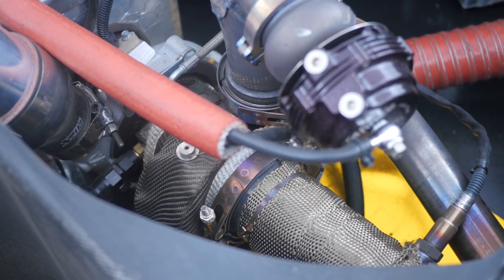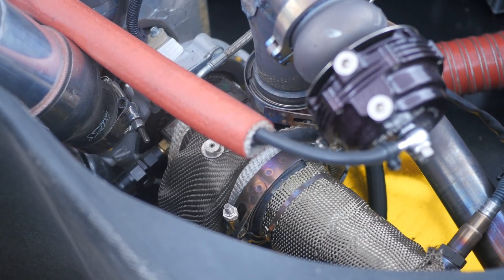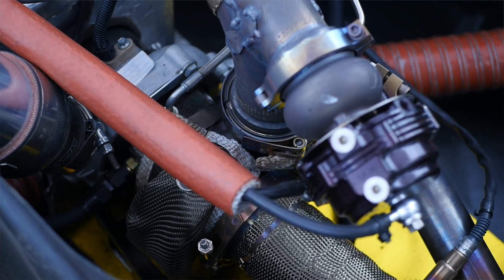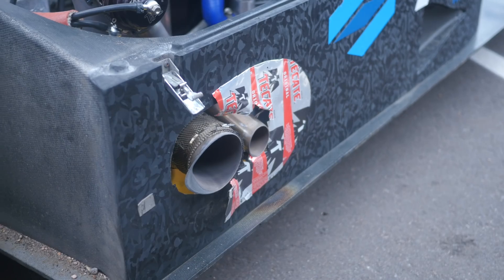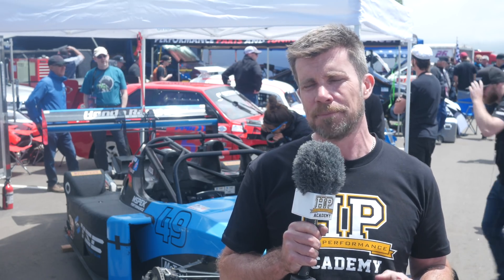Boost pressure is supplied by one of Garrett's G Series turbos, specifically the G25-660 with a 0.92 AR exhaust housing. Using boost here at the high altitude of Pikes Peak allows the team to claw back some of the power that's lost due to the low air density. Specifically, the team can also increase the boost pressure as the car runs up the mountain to maintain a relatively consistent power level.